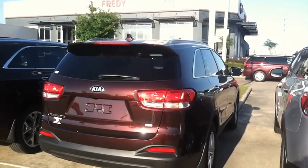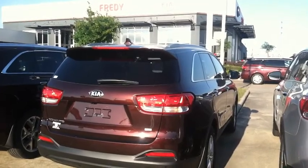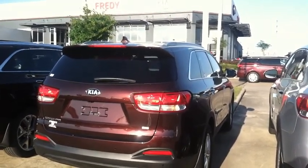Standing in the parking lot of Freddie Kia, number one Kia dealer in the world right here located in Houston, Texas.